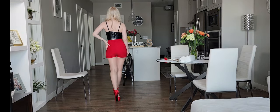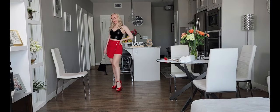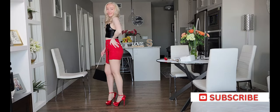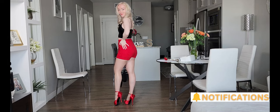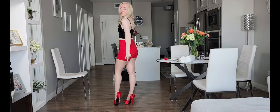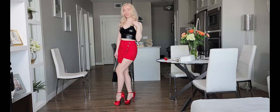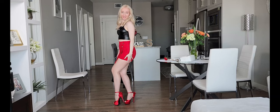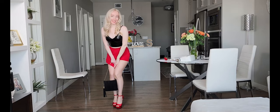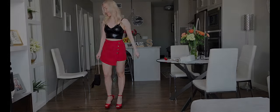Very comfy. Let me know in the comments below which outfit you choose. I hope you enjoyed the video and I'll see you soon in my next one — bye!